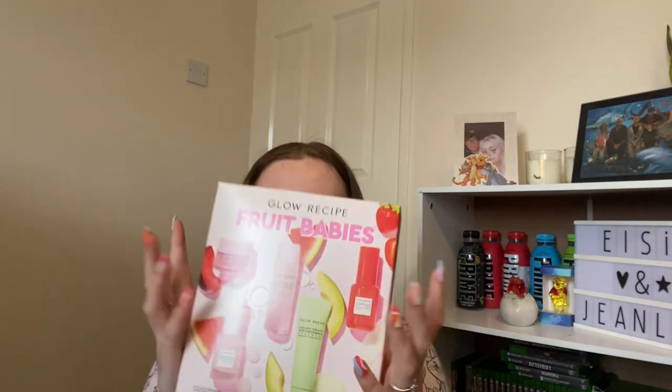From my sister, she got me the Glow Recipe Fruit Babies set — it comes with the hyaluronic cream, watermelon glow drops, watermelon glow pore-tightening toner, avocado cleanser, and strawberry smooth salicylic acid. I'm so excited — I've been wanting to try Glow Recipe for the longest time. She also got me the Bondi Sands gradual tanning milk body moisturizer; I've heard so many good things about it.